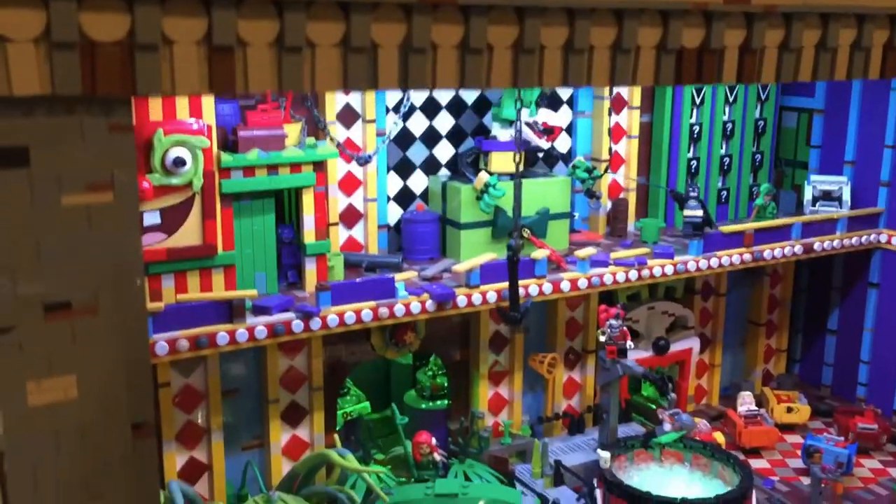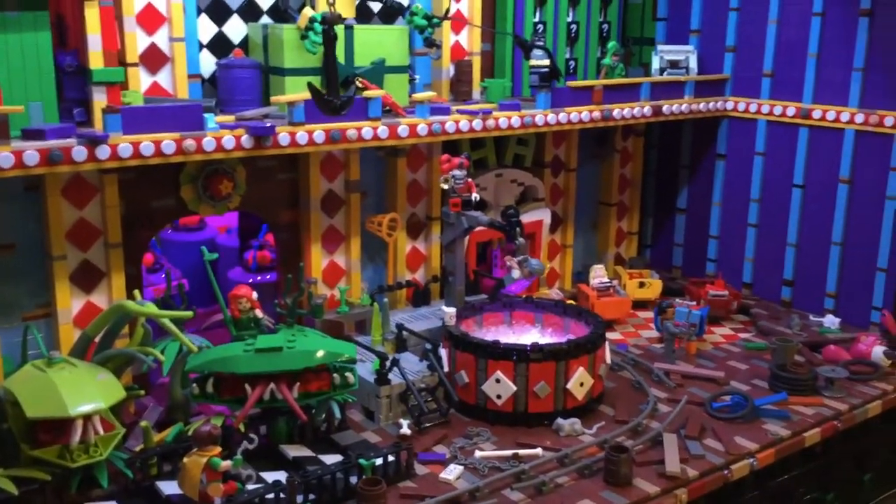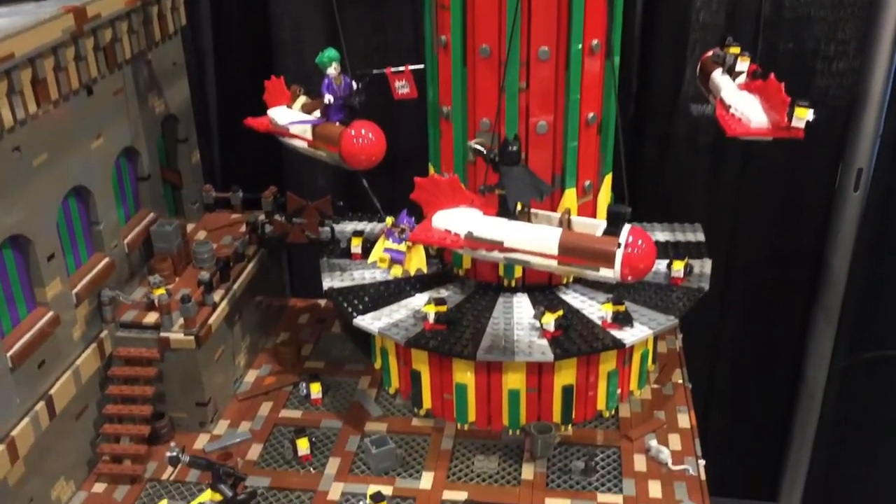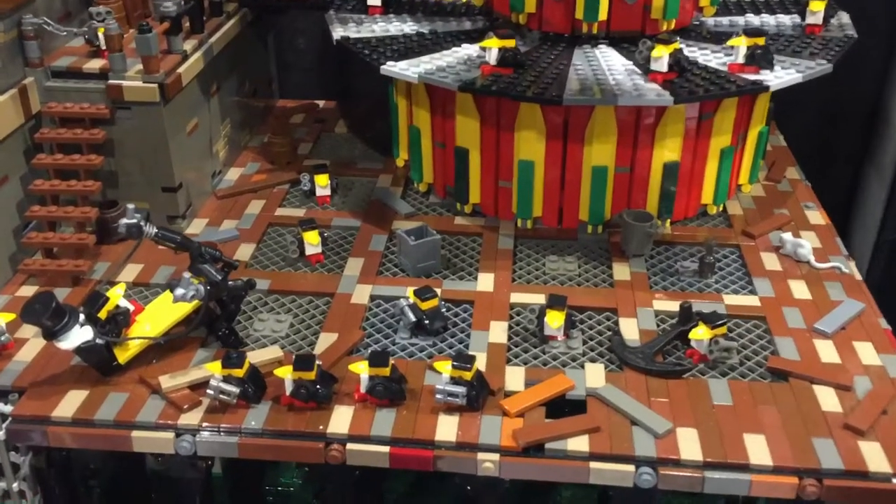Can you spot all the obstacles the Caped Crusaders need to overcome to capture their famed nemesis? There's a lot going on throughout the wall.